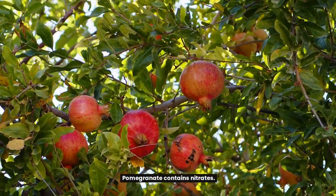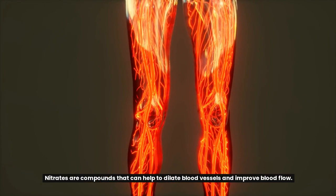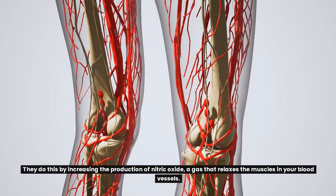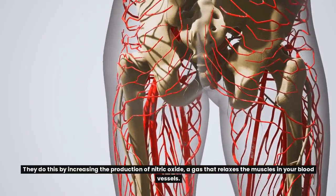Pomegranate also contains nitrates — compounds that can help to dilate blood vessels and improve blood flow. They do this by increasing the production of nitric oxide, a gas that relaxes the muscles in your blood vessels.